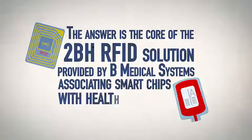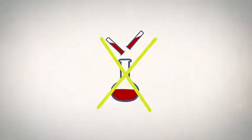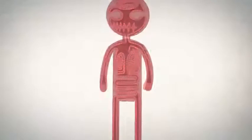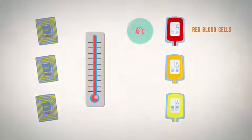Associating smart chips with health products which are rare, costly, and sometimes dangerous. Blood products are rare — they cannot be manufactured; they can only come from human donation. And to be usable, they must be stored at highly controlled temperatures. Red blood cells require 4 degrees Celsius.